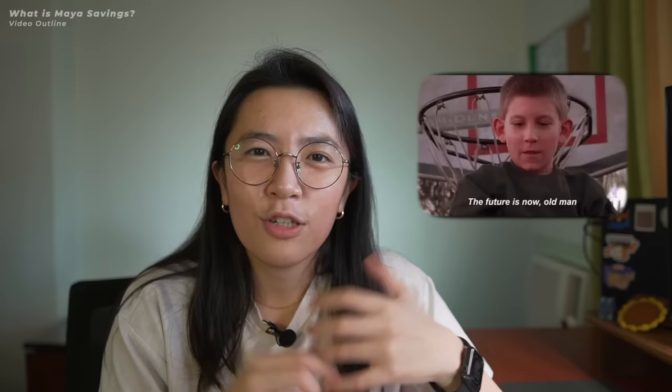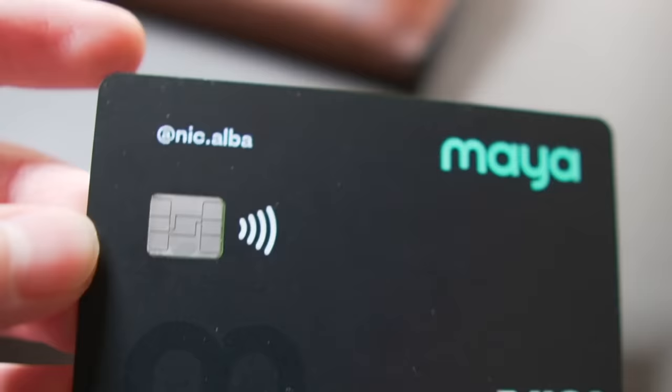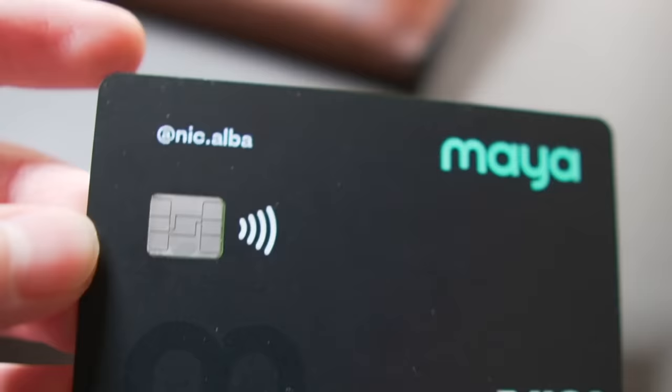They also have a new feature called Usernames. You can set a preferred username and use it to send and receive money to friends, family, or whoever you need to pay. You don't need a QR code or a cell phone number anymore — you can just give out your username. And what's also nice is that you can personalize your Maya card to have your username on it.